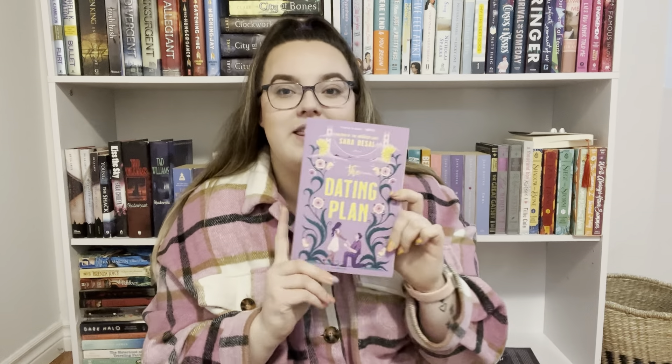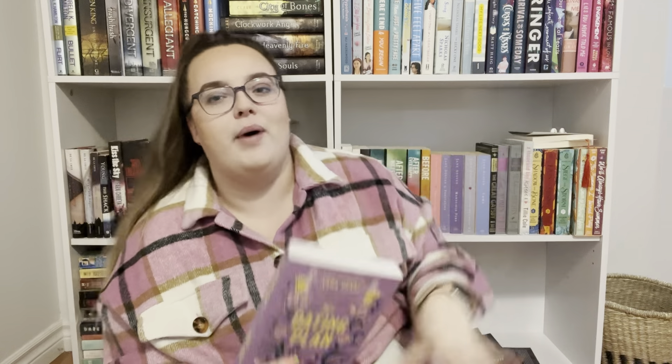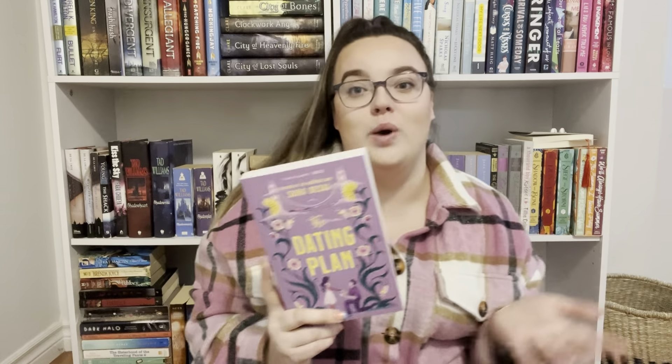The next book I got was by Sarah Desi — I totally butcher people's names. This one is called The Dating Plan. I feel like I don't have anything this purple on my shelf. I have a couple books in pink and blue hues, but the color is what drew me to this book, and of course it has cartoon characters on the cover. The Dating Plan sounds like a fake dating trope and it says Romantic Comedy on the back — that's all I need to know.